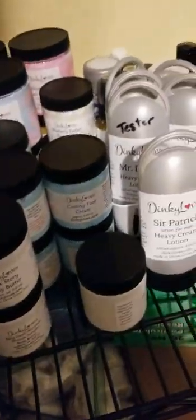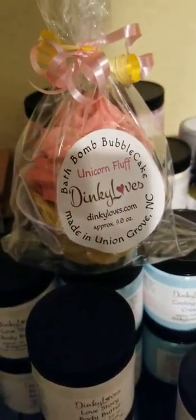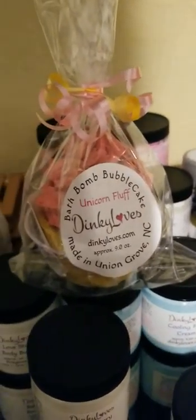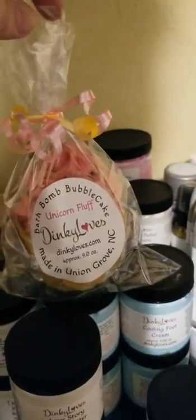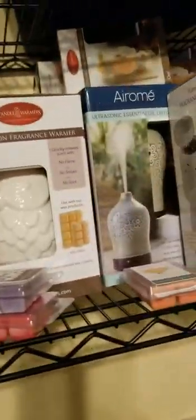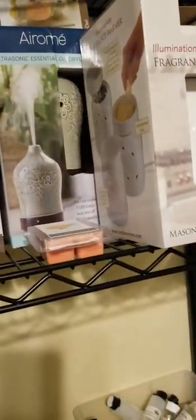I was wanting to show y'all this little beauty — this is my bath bomb bubble cake. I love how it turned out; it looks so cute in the package. If you gave this to a little girl for her birthday — or a big girl — they'll love it. And our bath bomb donuts, and some of the bath salts in here. Just a little bit of things on the shelf. Look at all those wax melts, candles, and our wax warmers and essential oil diffusers — we have some of both in stock.